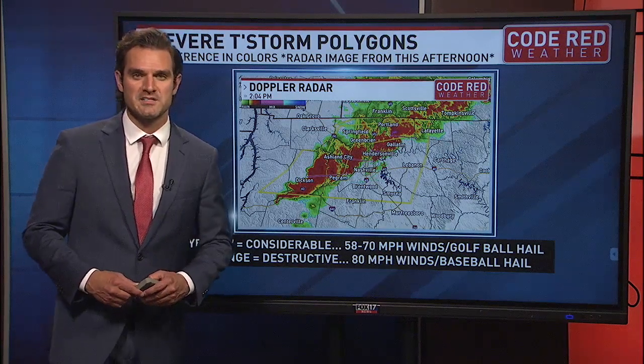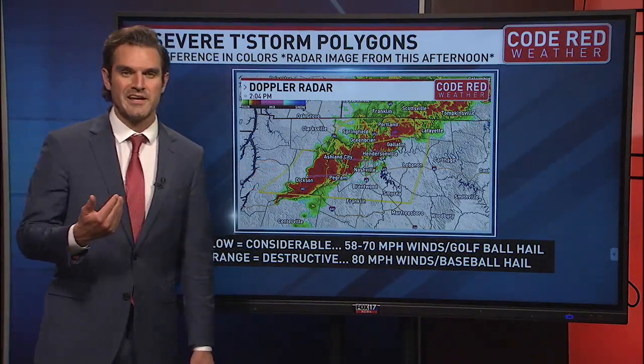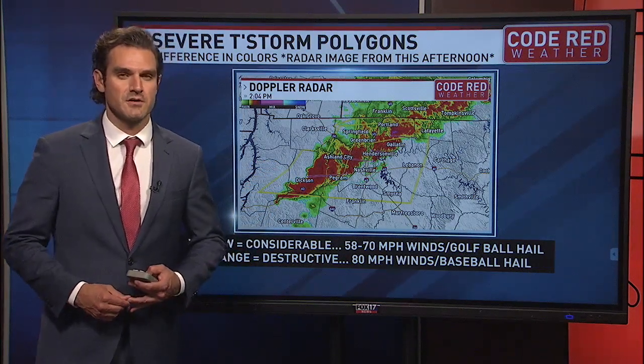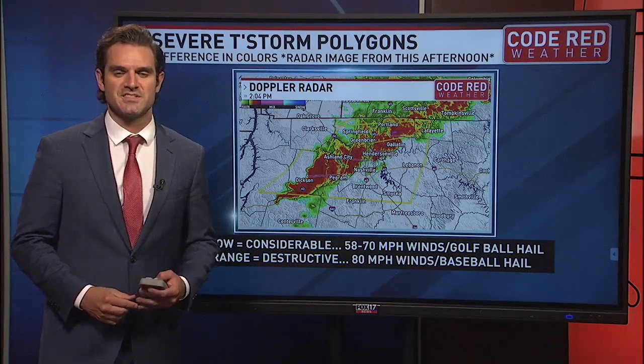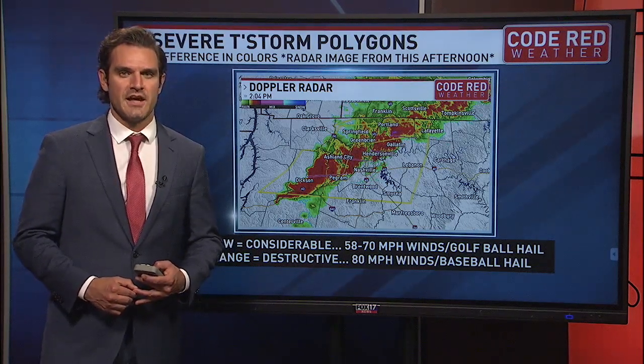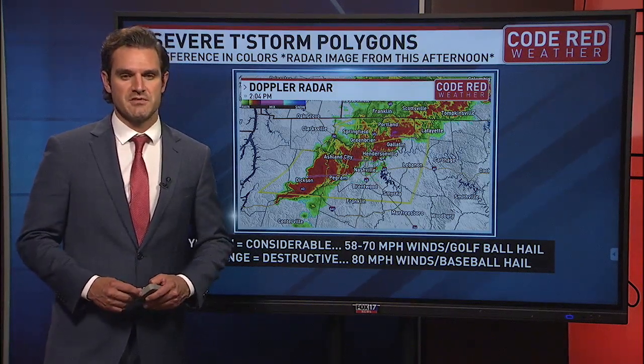When it comes to severe thunderstorm warnings, we also have different colored polygons for those as well. The typical ones you're going to see are yellow ones — that's what we've already had tonight. Those are for winds around 58 to 70 miles per hour and also golf ball-sized hail possible with some of those severe thunderstorms.